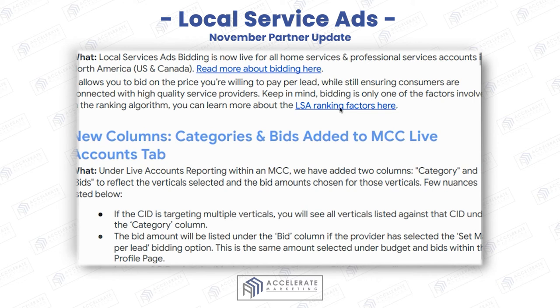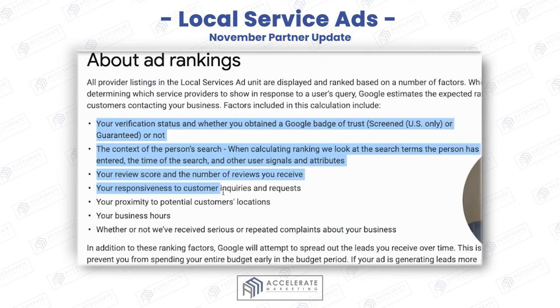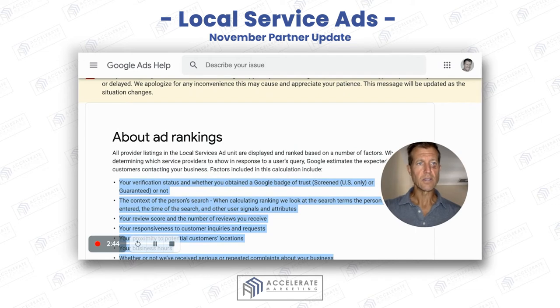Here are the ranking factors — everybody always asks me what the ranking factors are. Here they all are: your business hours, responsiveness, proximity, review score, context of the person's search, etc. Please look at those.